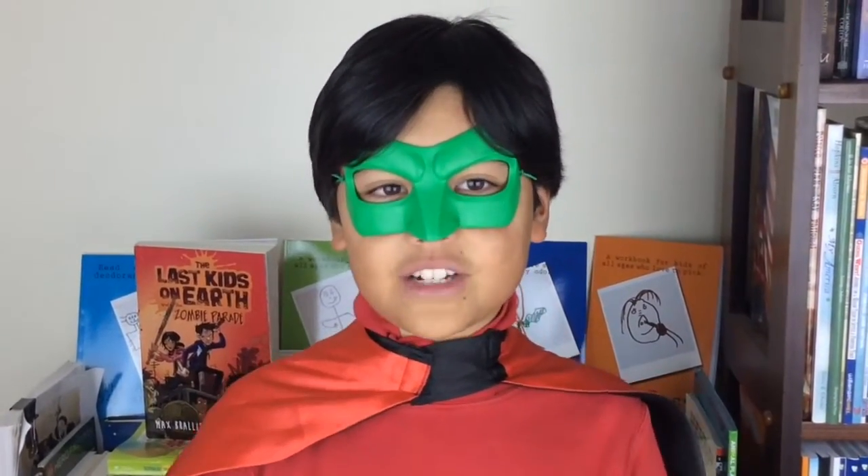My favorite part of this book was when Jack fought the Wormungulus, a giant worm-like creature. That's because it's the first battle in the book and the action for the scene is really cool. What makes it even better is that there are awesome drawings.